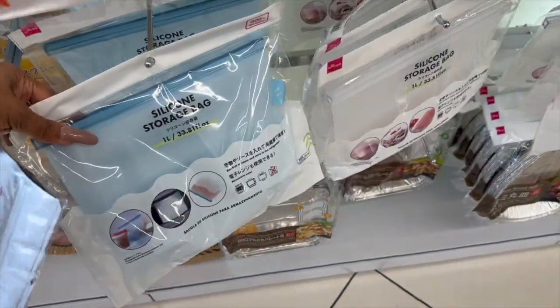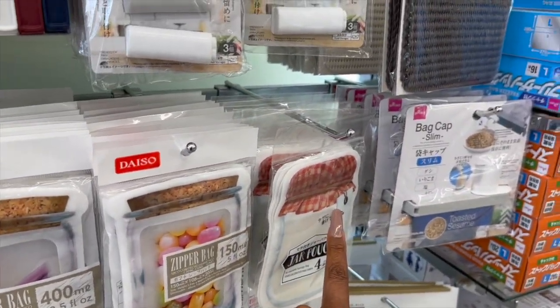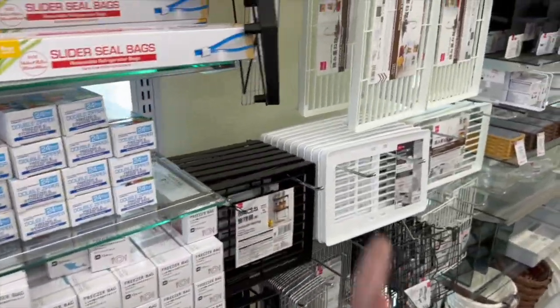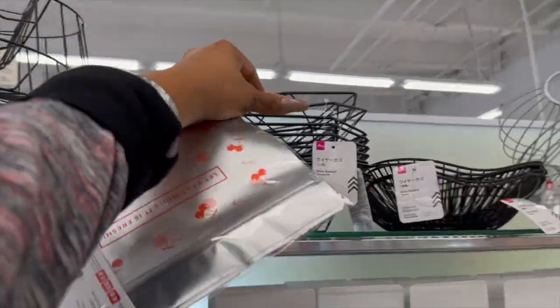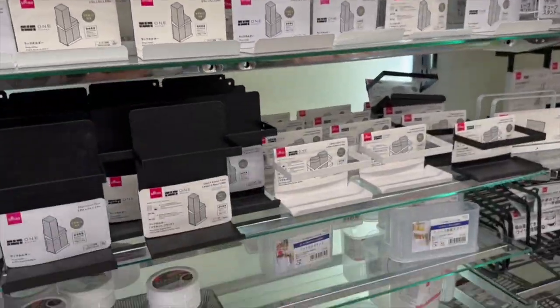I love all these little silicone bags — silicone storage bags, those are cool, I have not seen those. And look at these little zipper bags, aren't those cute? Of course they have all the Tupperware and freezer bags too. And then look at these wire fruit baskets — only $1.75, that is not bad.